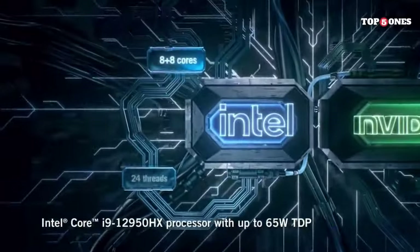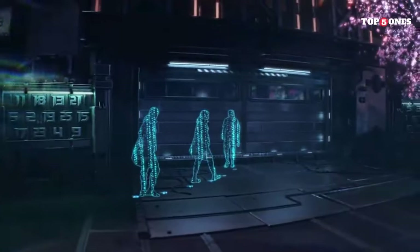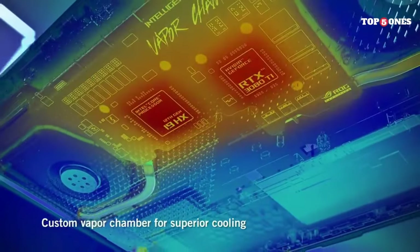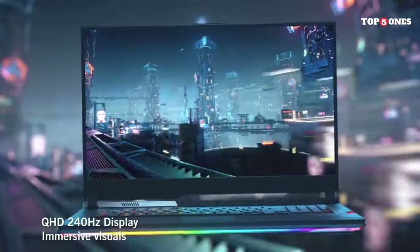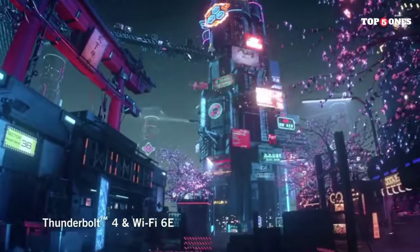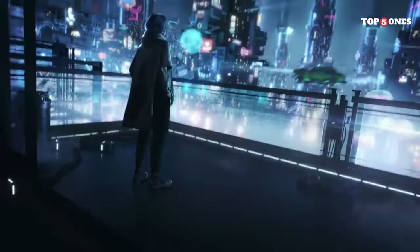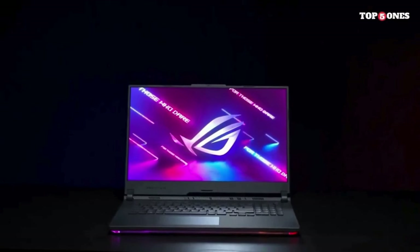The keyboard is a highlight, featuring ASUS optical mechanical switches that provide lightning-fast response times, making every keystroke count in the heat of battle. The RGB backlighting is customizable, allowing you to create your unique gaming setup. The trackpad is responsive, and the inclusion of a separate number pad enhances productivity. In terms of connectivity, the Scar 17 SE is well-equipped with USB-C, USB-A, HDMI, Ethernet, and more, with Wi-Fi 6 support. ASUS has taken cooling seriously — the laptop features a comprehensive cooling system including multiple heat pipes and liquid metal thermal compound, ensuring components stay cool even during extended gaming sessions.